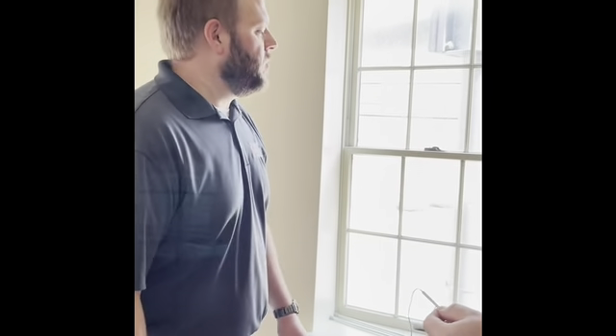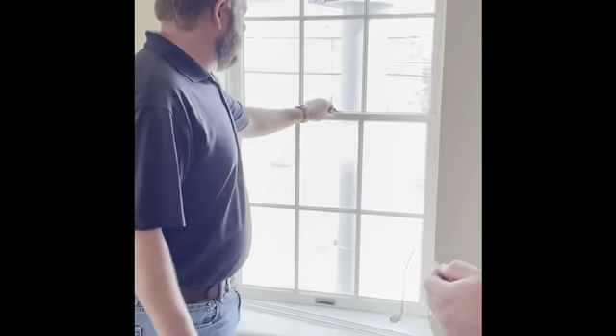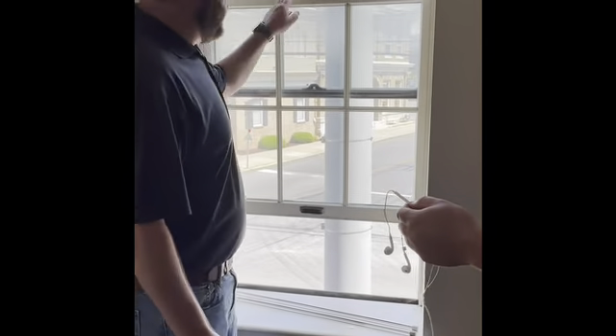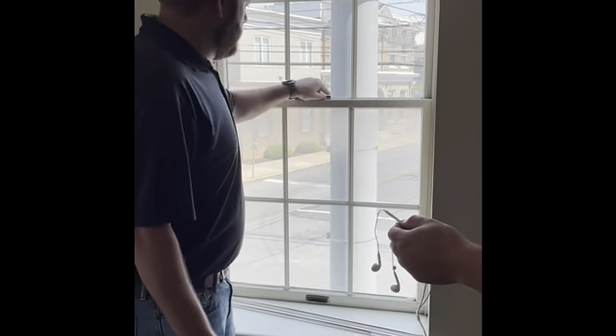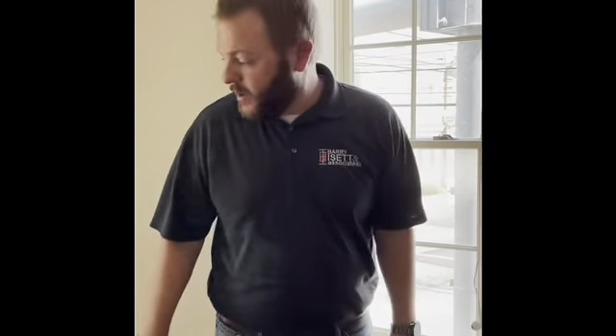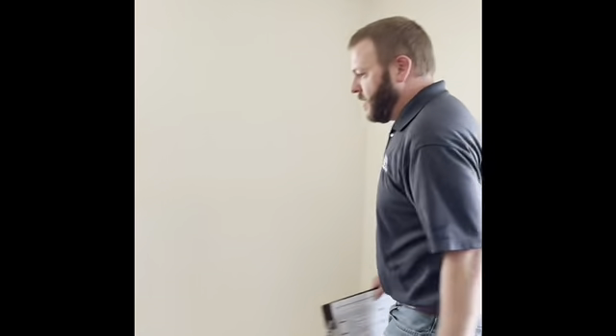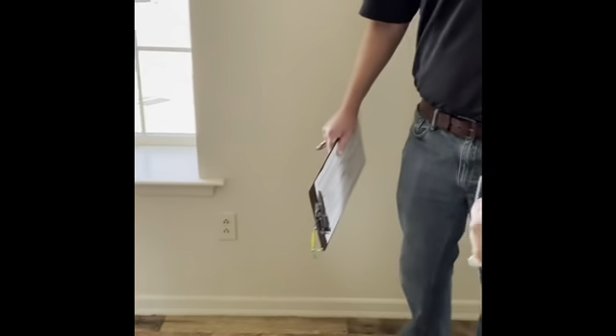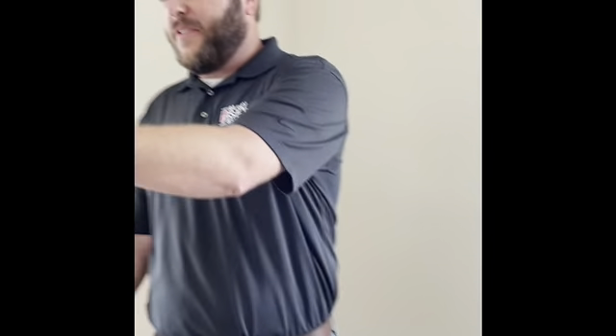Here we are in one of the bedrooms. I'll quickly check a window to make sure that it opens — and it does open. People do nail their windows shut, which is a big problem. Just checking the receptacles — there are at least two in here: one here, one over there, one behind you, one there, and one over there.